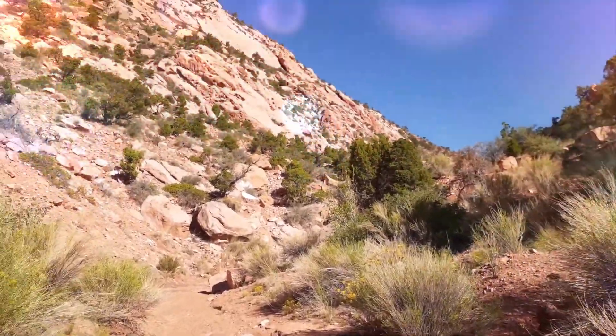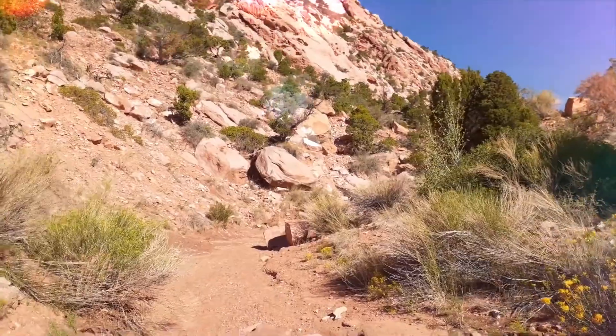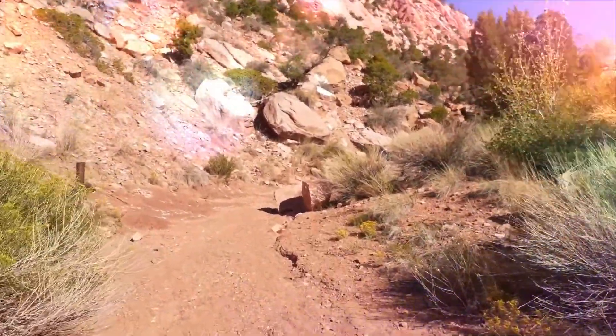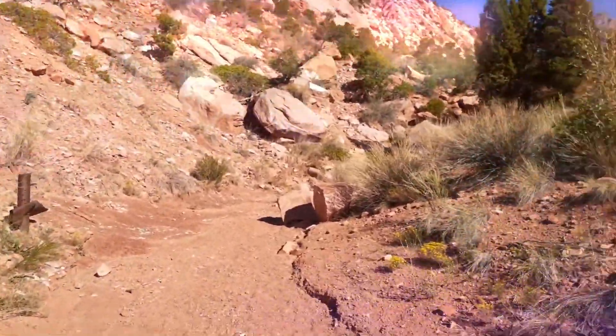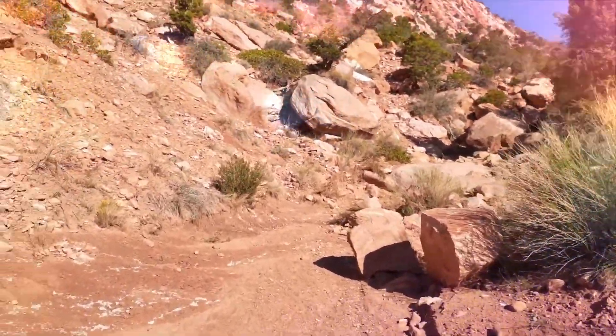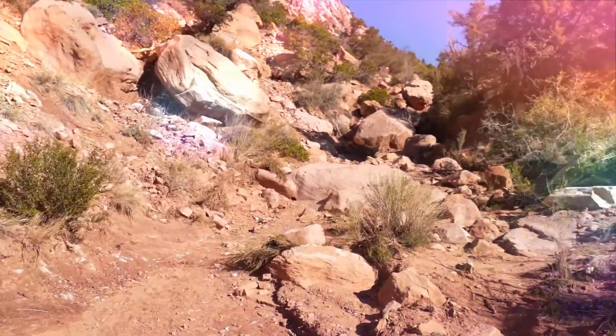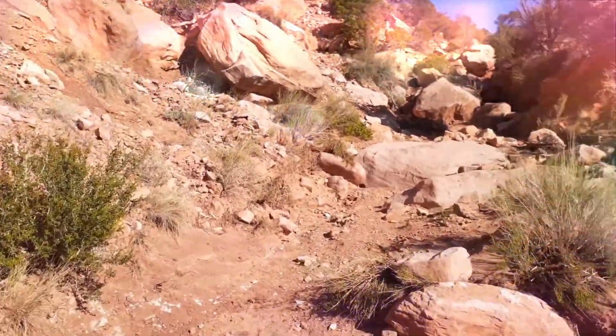This is a relatively short hike. It does hook up on the other side into the Thunderbird Gardens areas. It's called Red Hollow and it kind of goes between the crevices of these mountains here. Kind of steep going up, lots of little boulder climbing and things like that, and then on the way back it's downhill.